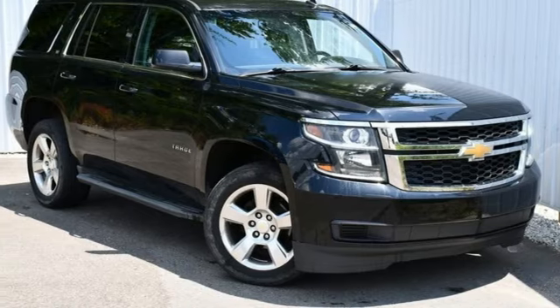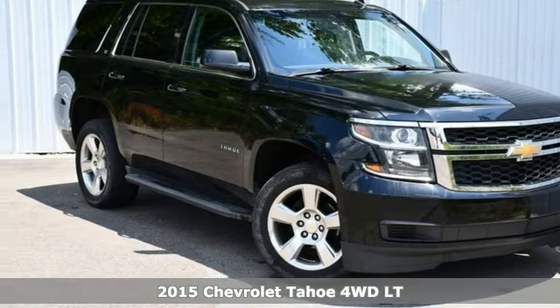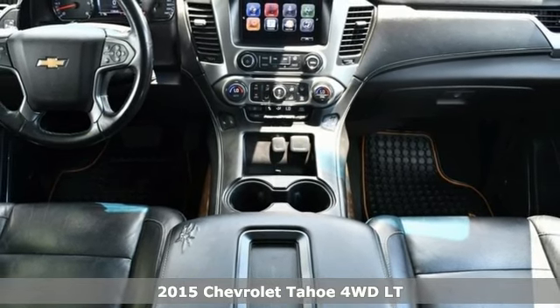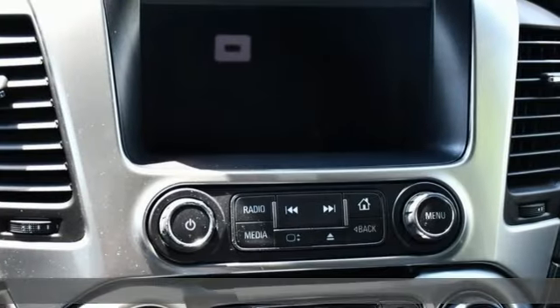It's a 2015 Chevrolet Tahoe. In a Chevy, the journey matters more than the destination. And with features like these, every drive is a pleasure.